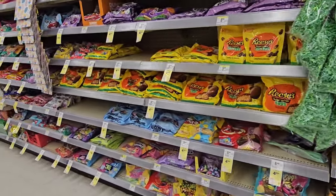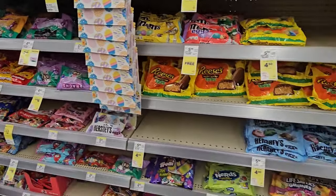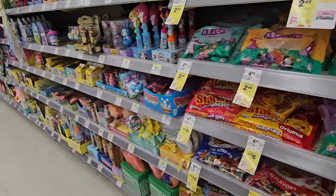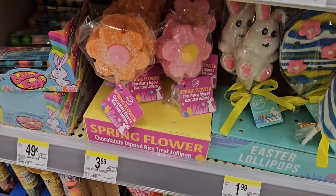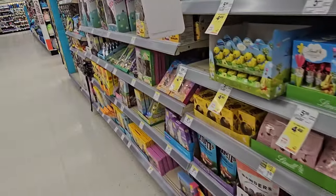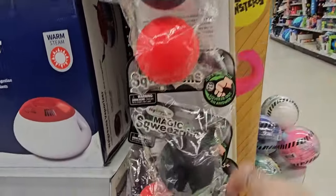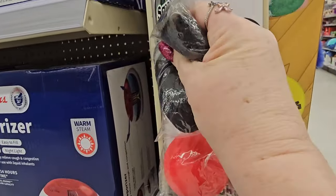I just bought the bunnies and chickies thing at Dollar Tree for $1.25 and it's $4.49 here, so some things you can get elsewhere. Look at those little spring flowers — cute for $3.99. They have lots of candy and some really nice cute gifts too. I got this interesting little toy for $4.99 — it's called Magic Squeez-O's in black, red, or green. You ask it a question and squeeze out an answer.